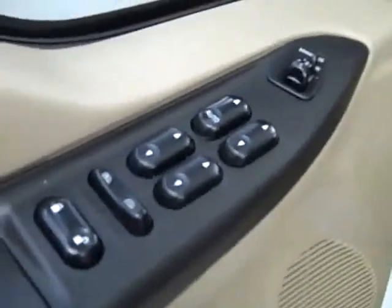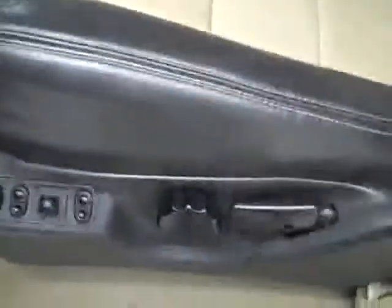Let's take a look inside. Memory driver's seat, power windows, locks, and mirrors, dual heated seats, power adjustable seats, and two-tone leather Eddie Bauer interior — in great shape. No rips or tears, I don't see any stains, and the floors are nice and clean too.